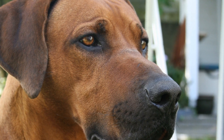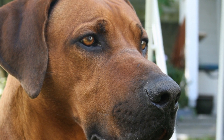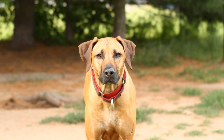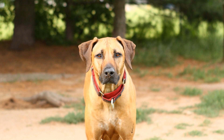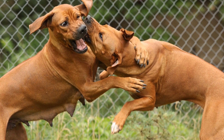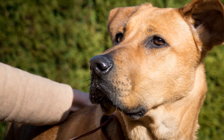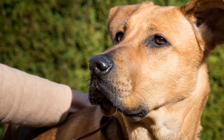Rhodesian Ridgebacks, known for their distinct ridge of hair running along their backs, have earned a reputation as courageous and loyal companions. Their unique pattern of stripes, which is usually short and sparse, is primarily seen in their coat. The stripes on a Ridgeback's body vary in thickness and spacing, adding a distinctive aesthetic element to their appearance. Unlike the symmetrical and regular stripes seen in Zebras, Ridgeback stripes often appear in irregular patterns, blending with their additional coat colors.